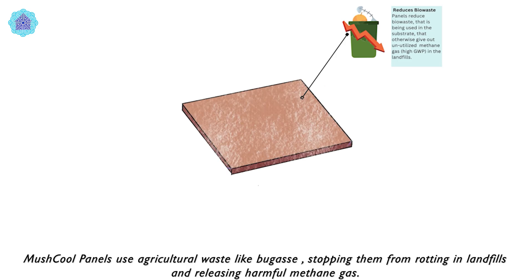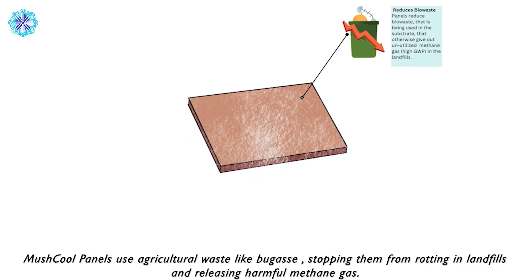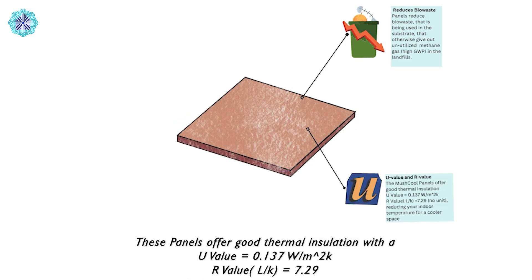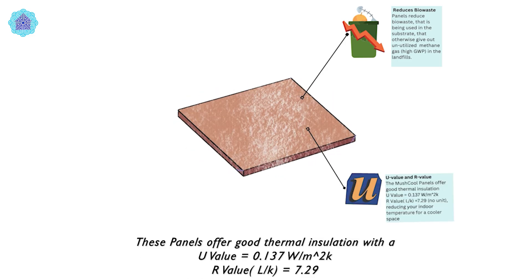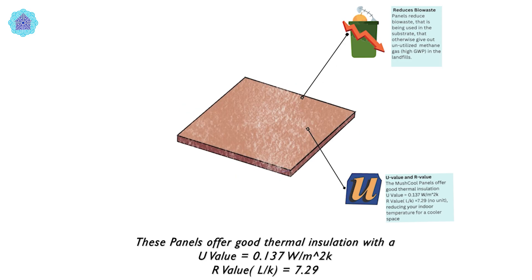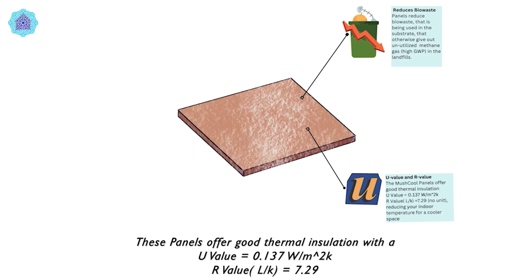Mushkul panels use agricultural waste like bagasse, stopping them from rotting in landfills and releasing harmful methane gas. These panels offer good thermal insulation with a U-value of 0.137 watts per meter square kelvin and an R-value of 7.29.